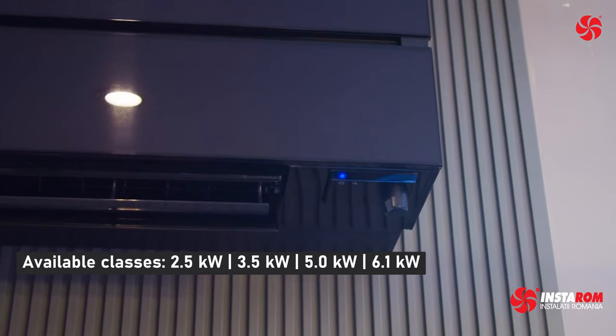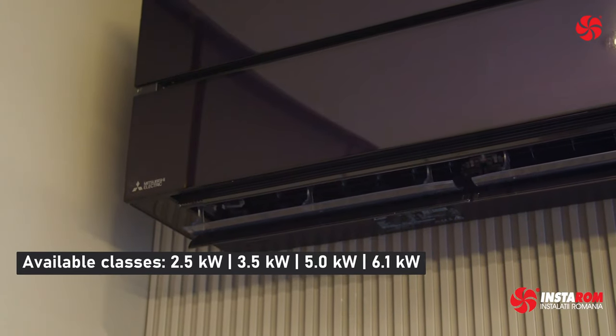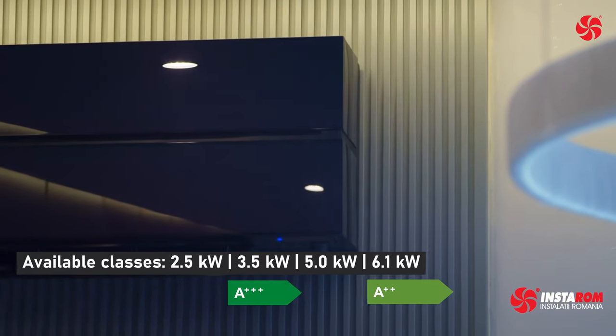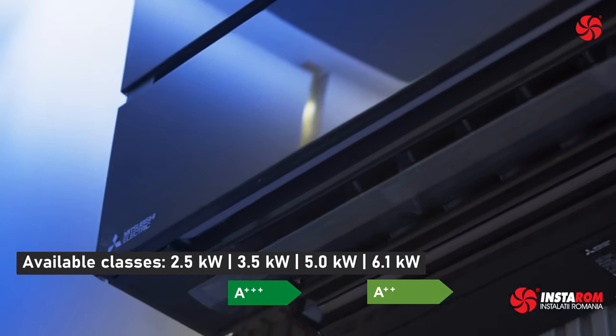The available classes are 2.5, 3.5, 5 and 6.1 kW and can be connected to multi-split systems. On 2.5, 3.5 and 5 kW the energy efficiency is A3-plus, and on the 6.1 kW unit, A2-plus.